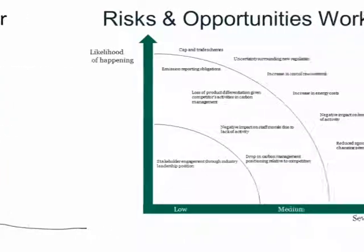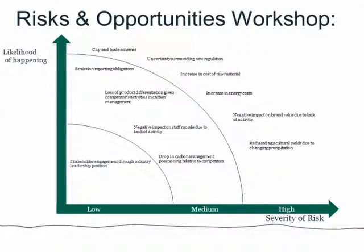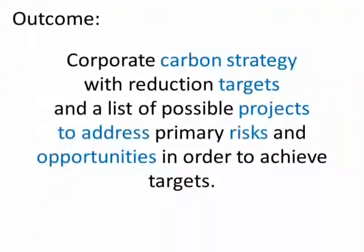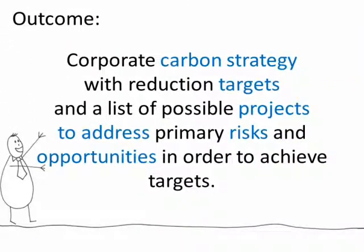We can run a Risks and Opportunities workshop to see which areas you should address first. And finally, we'll run target-setting scenarios to identify which emission reduction target best fits your business needs. The outcome of all of this will be a comprehensive carbon strategy, complete with reduction targets and a list of projects to address the primary risks and opportunities identified — helping you achieve your reduction target and reduce your company's vulnerability to climate change.